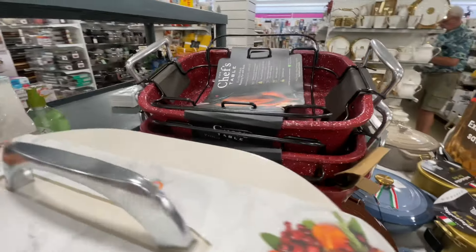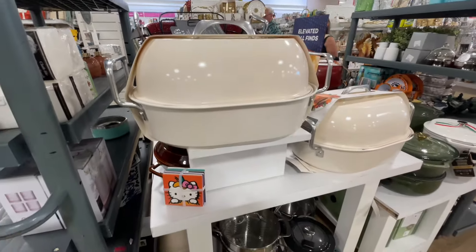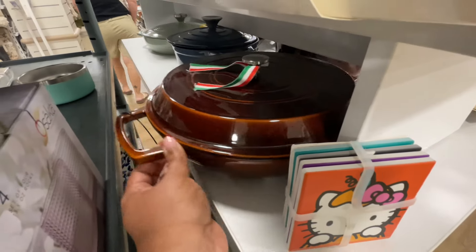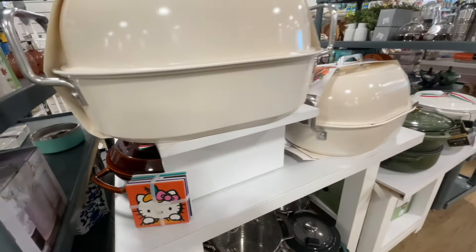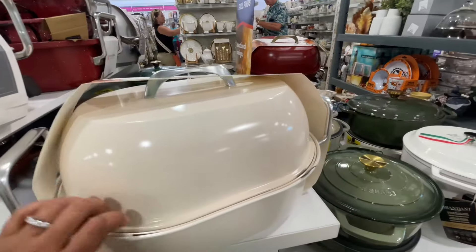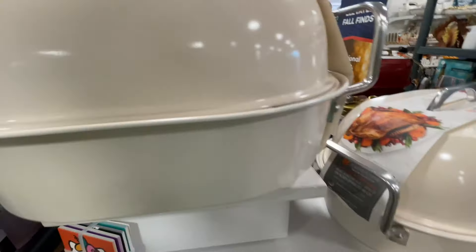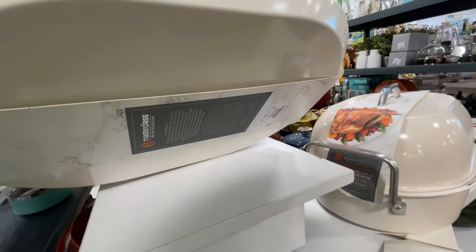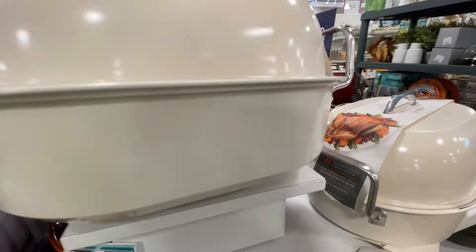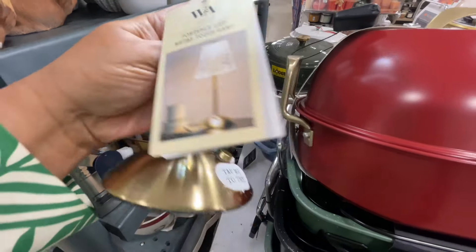Look at all these items, guys — we're getting ready for the turkey. We are getting ready for harvest season. It's coming. Look at how pretty this brown is right here. These are all made in Italy, by the way — cast iron situations. The colors are so good. I figured we should at least try to look at one price point on this table. $25 — literal, I thought it was going to be way more than that.